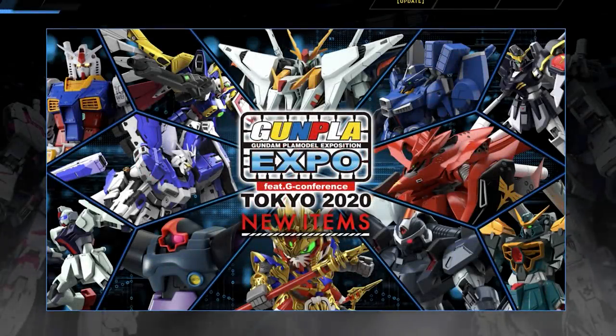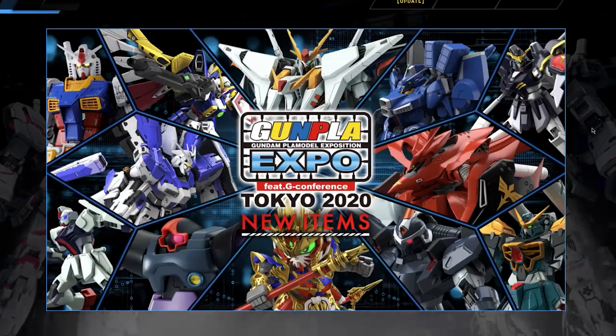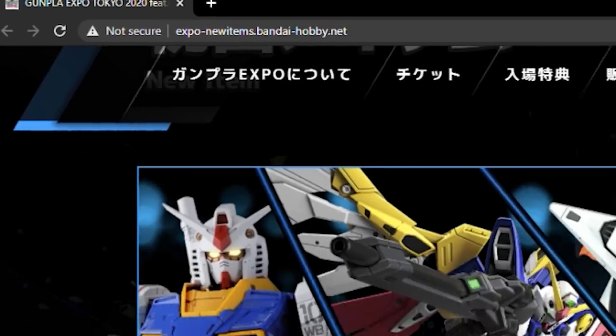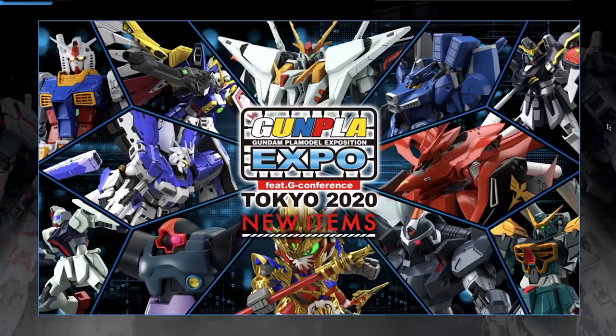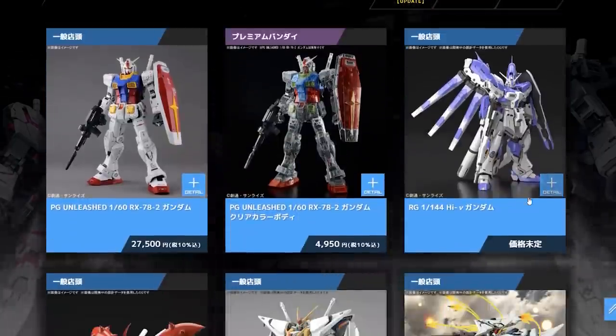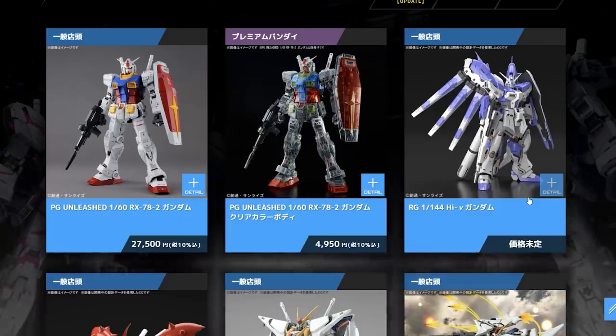I'm going to be taking all of the info for this episode straight from the Gunpla Expo website, that is expo-newitems.bandaihobby.net. If you want to check that out yourself, it's all on there, including some of the prices. There are a whole lot of announcements here, so I'm going to break them up into grades, starting with the biggest first, and then subcategorize them into full releases and Premium Bandai releases.